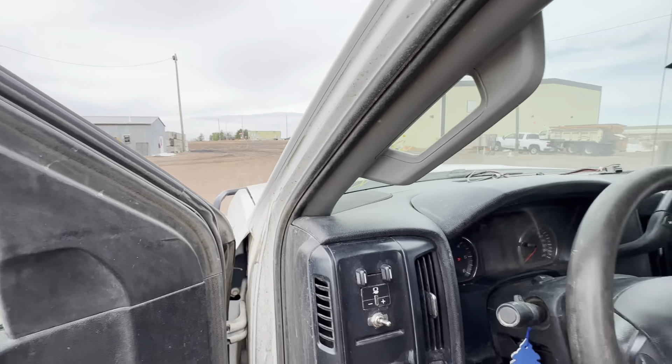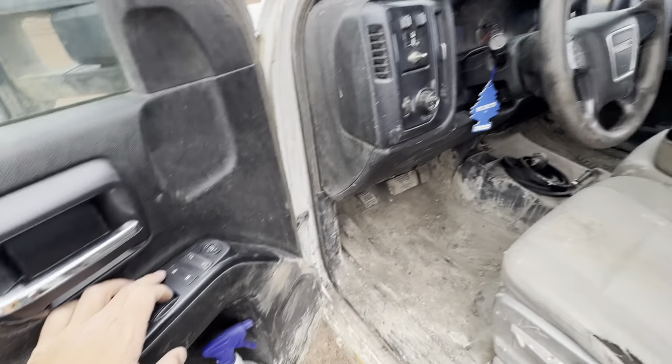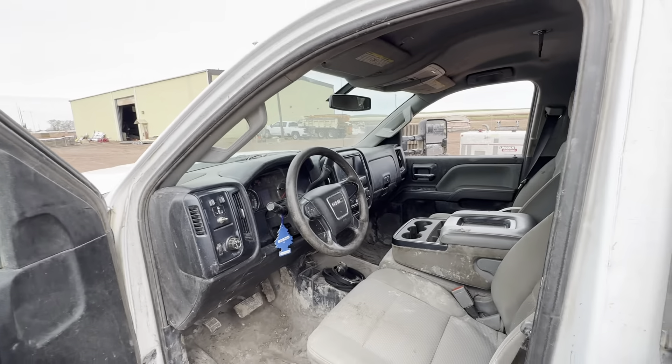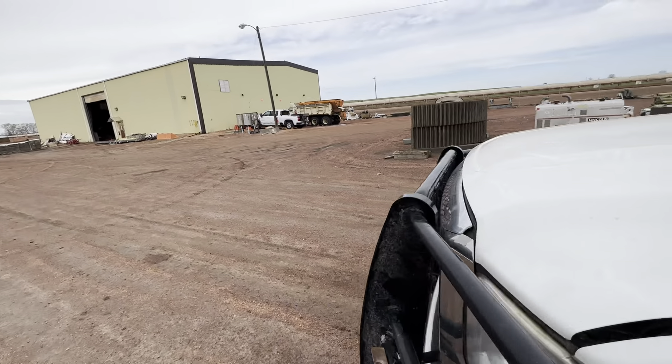Another thing is this passenger window — I could not get it to roll up. And I don't think the door lock switch is working either. So it might be a good thing that it doesn't roll up so you don't get locked out.